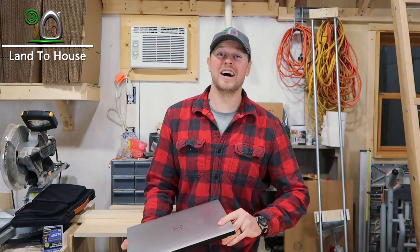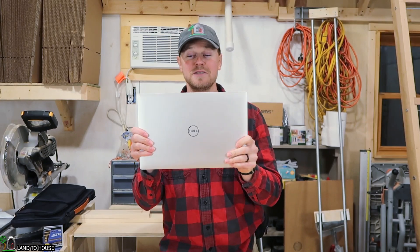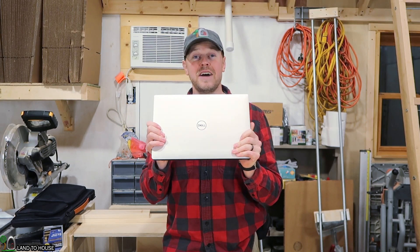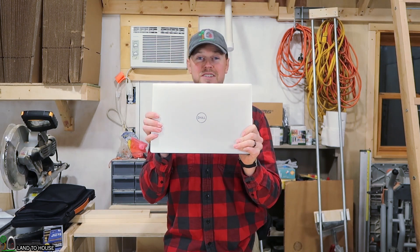Welcome to Land of House. I know this is not a tech channel, but I want to give my review of the Dell XPS 15. This is the 9570 laptop, and I have to say I'm quite impressed with this thing.